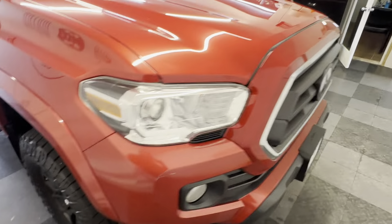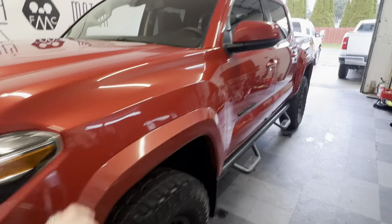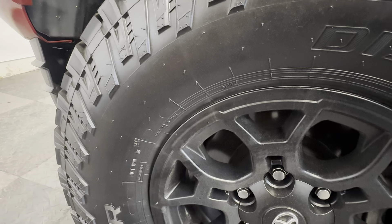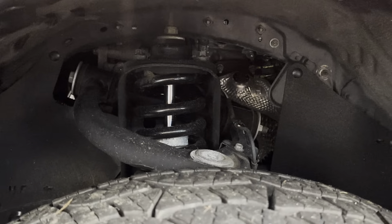Beautifully taken care of, one-owner Tacoma — a really clean slate for whoever gets it next. This does have a leveling kit; it's not what you'd call a lift, but it is leveled in the front to match the rear. They actually changed out the suspension, so it does have newer suspension lifting it up two inches in the front.